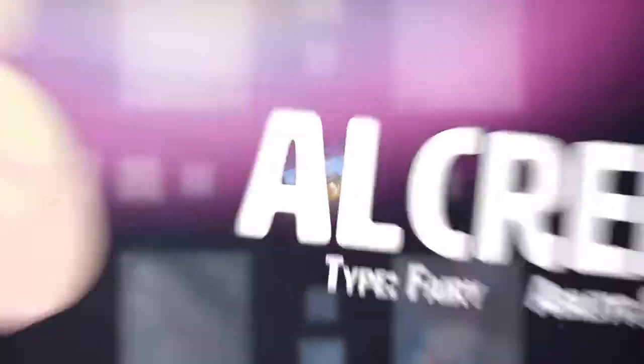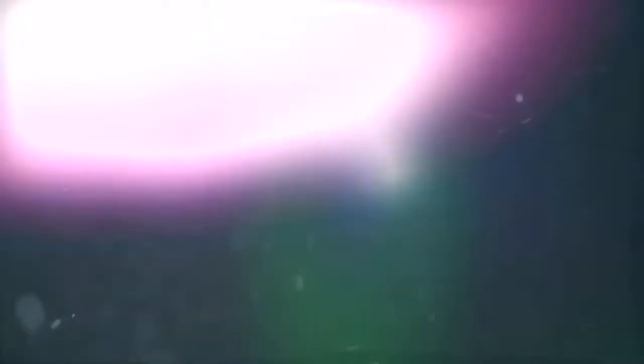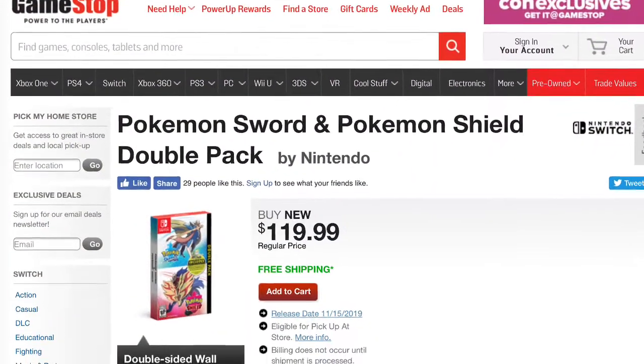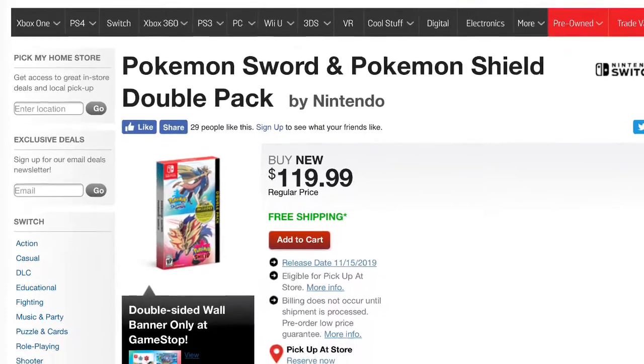As you all can see in the title of this video, we have the exclusive GameStop pre-order bonus for Pokémon Sword and Shield. As you can see on screen, this pre-order bonus is only if you buy the doubles pack for Pokémon Sword and Shield through GameStop.